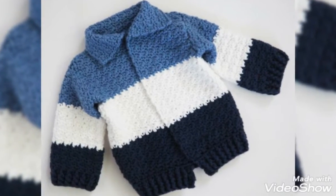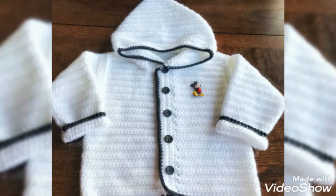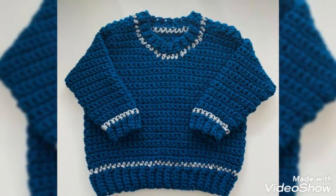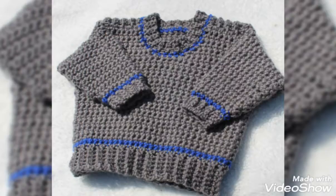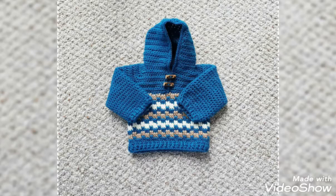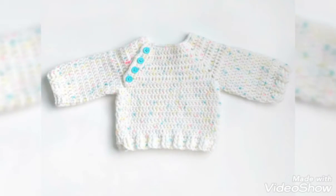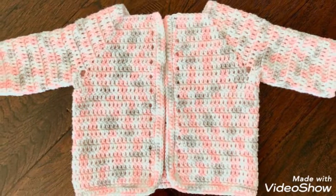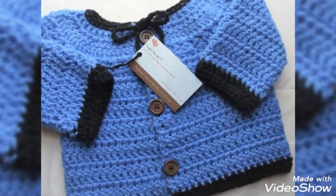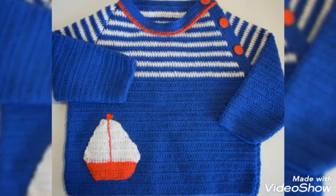Hi everyone, welcome back to my channel Quick Crochet. I hope you are all well — God bless you and always be happy. First of all, I am thankful to you for joining me and liking my videos. You know my videos are all related to crochet, and there are different kinds of crochet I use. Keep watching my videos and crochet with me.